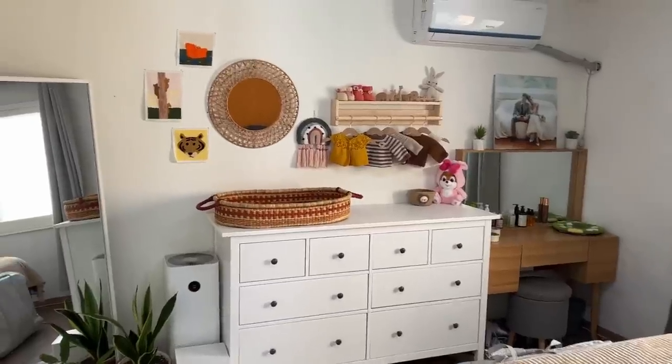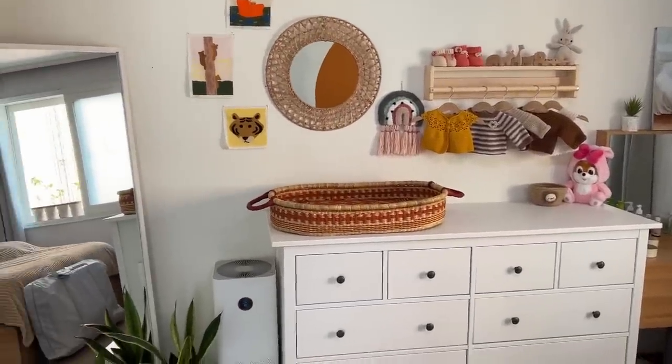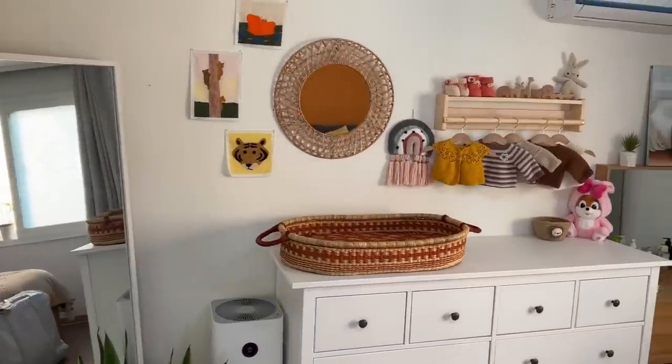Today I am finally going to do the last touch-ups of our nursery since the baby is gonna come soon. We don't know, maybe it's gonna be next week or maybe in three weeks. It's time to get everything done. Here I'm gonna show you the final setup of our nursery. You can see it's very small so it's gonna be a very short nursery tour.